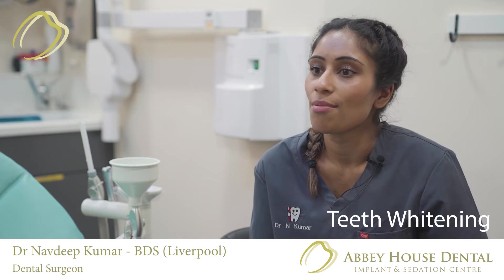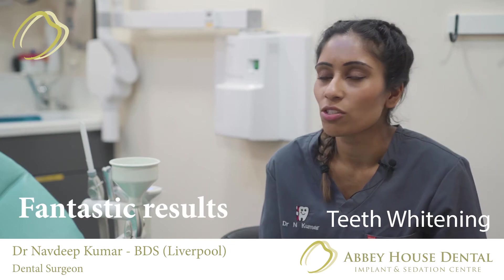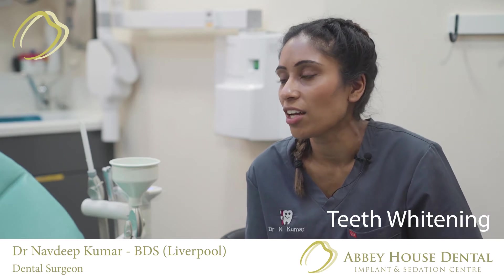Tooth whitening is a product that uses bleach to whiten the teeth. At Abias Dental, we offer two types of tooth whitening: Boutique whitening and Enlighten whitening.